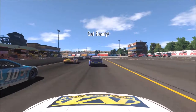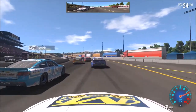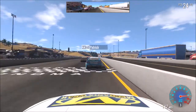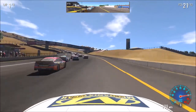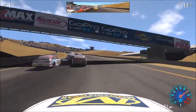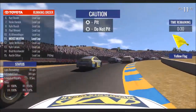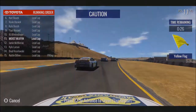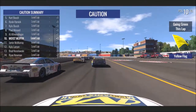Get set — the race is going green, there's the green flag! Car left, clear left — you're all clear. Caution already! Don't pit. Wow, we gained 20-something spots.